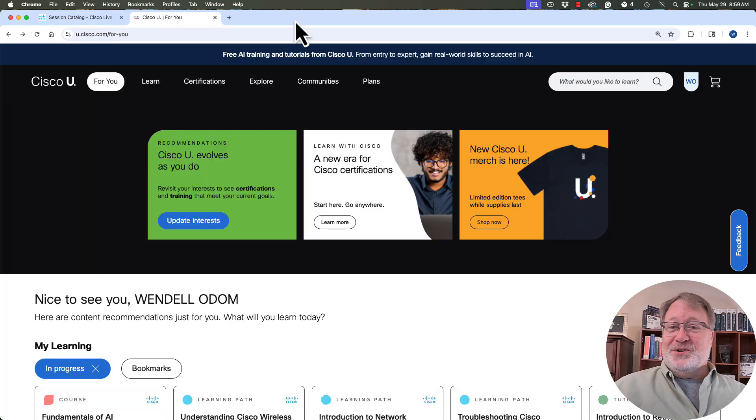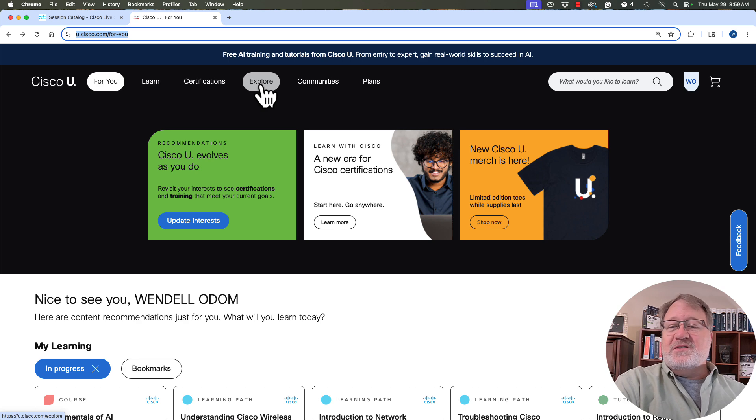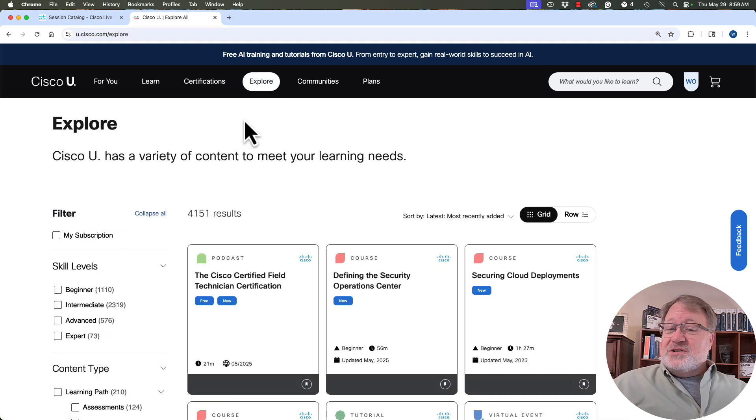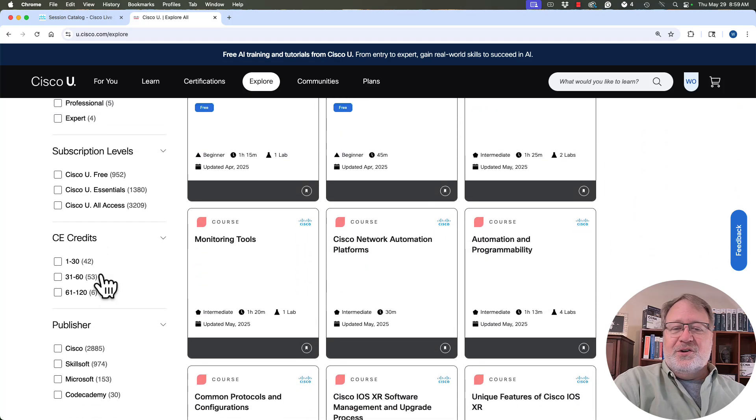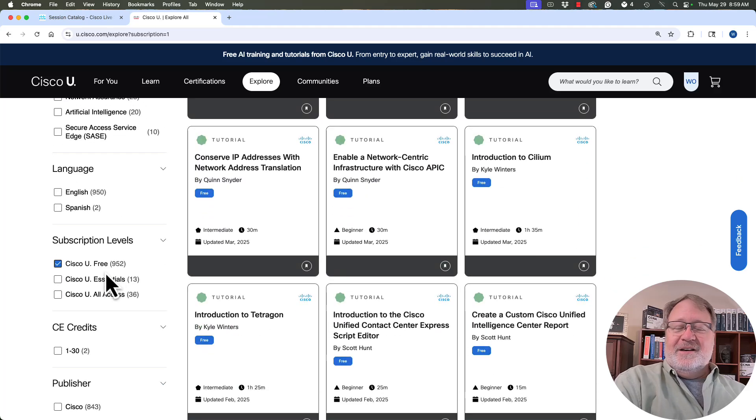You're going to do labs at Cisco U. Connect at u.cisco.com and log in — you can establish a free login. If you go up to Explore, it lets you search for labs. To find the most CCNA-appropriate labs, scroll far down on the left to pick the Cisco U Free level so you won't find labs that require you to pay money. You can explore paid content too, but a good place to start is just the free content.